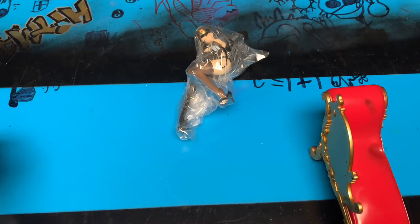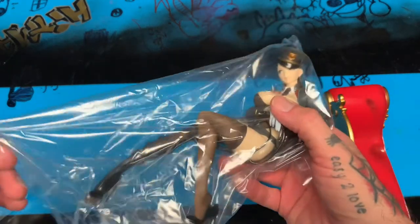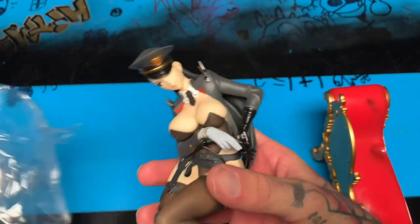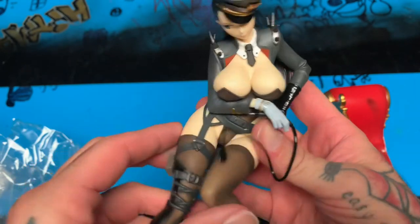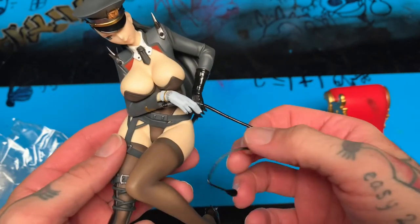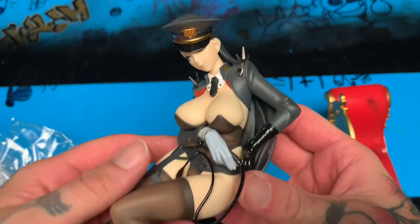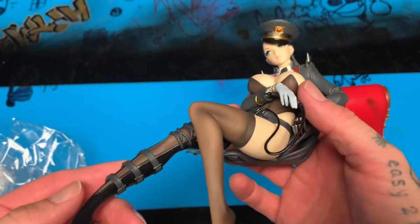Nice little piece right there, and then this part comes in a separate bag. The figure itself is one solid piece and then there's this little whip thing — that's cool. I'm not a huge fan of mixed media, but whatever.